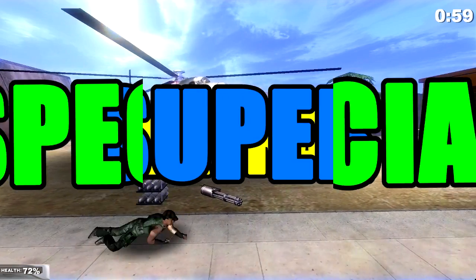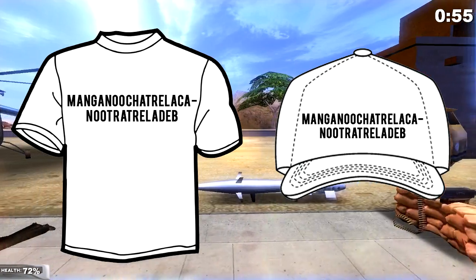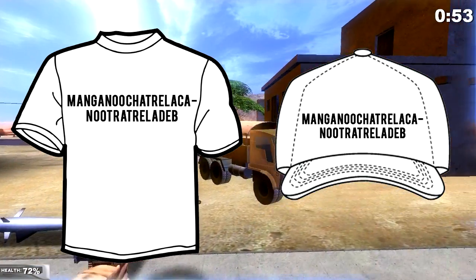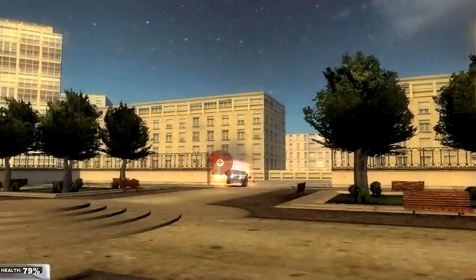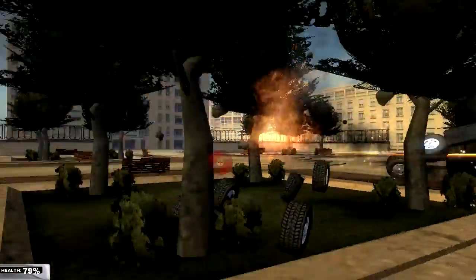Pre-order the extra super special limited digital deluxe GameStop edition to get your cool t-shirt and a hat sporting your new favorite catchphrase. Also, with your pre-order, get exclusive access to side missions where you destroy cars and open up a used tire shop.